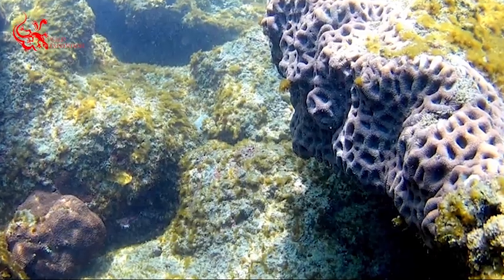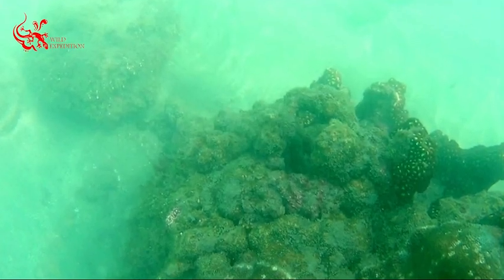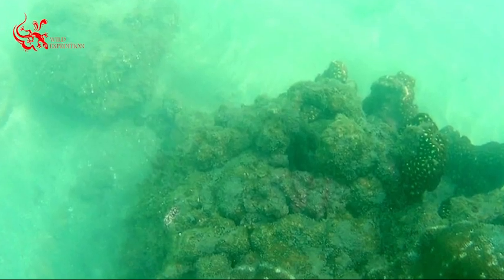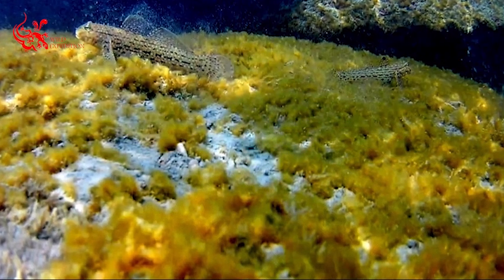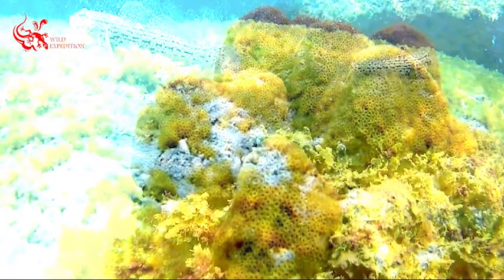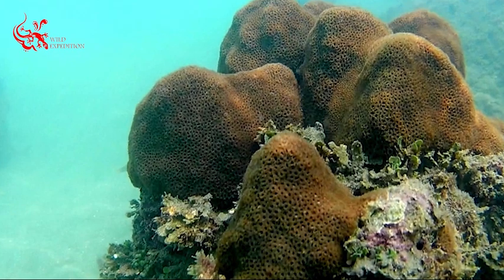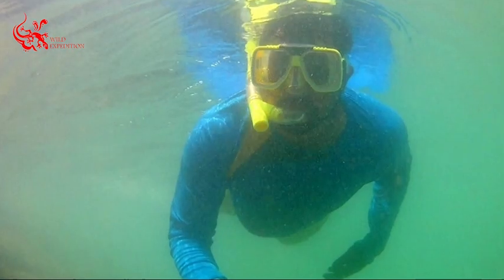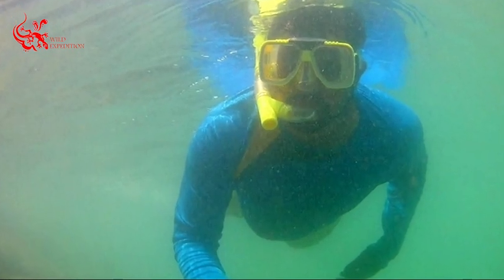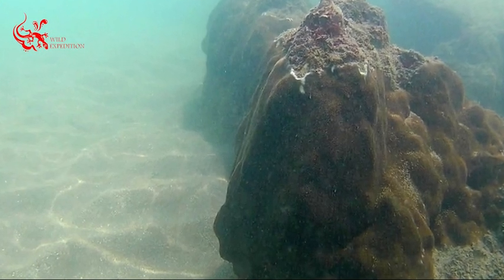Corals are marine invertebrates within the class Anthozoa of the phylum Cnidaria, typically living in compact colonies of many identical individual polyps. Coral species include the important reef-builders that inhabit tropical oceans and secrete calcium carbonate to form a hard skeleton.